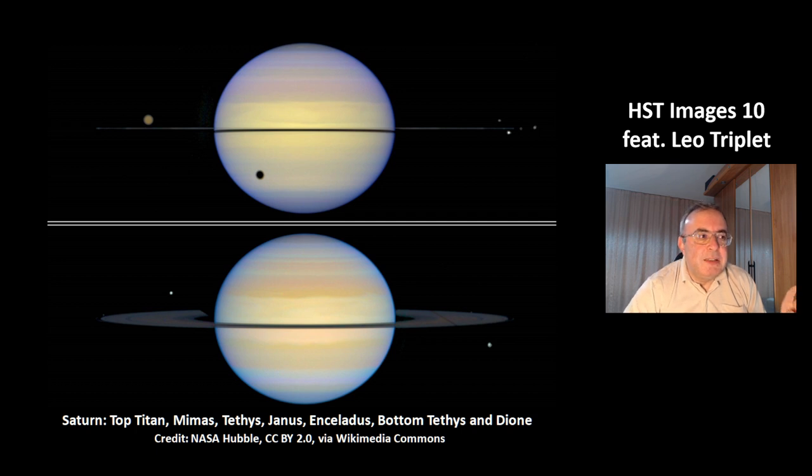These are Mimas, Tethys, Janus, and Enceladus. In the bottom picture, you can see the ring from a different angle. Saturn's rotation axis is tilted like Earth's, so at different times you can see the ring from different angles.